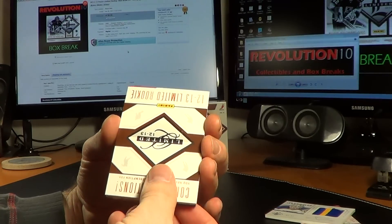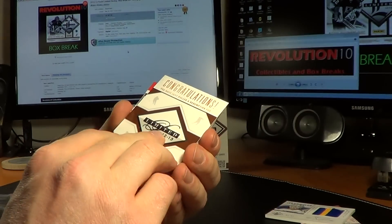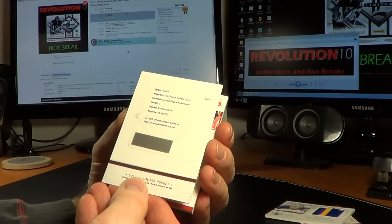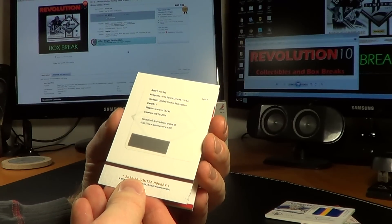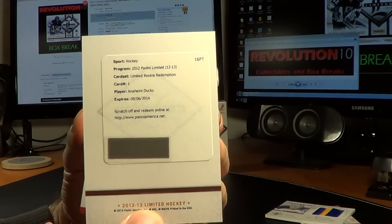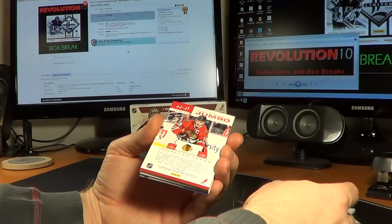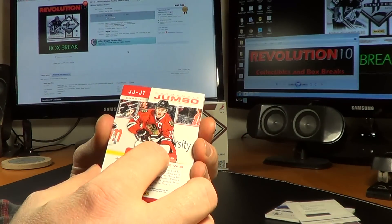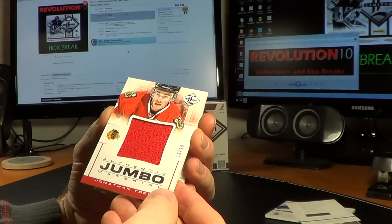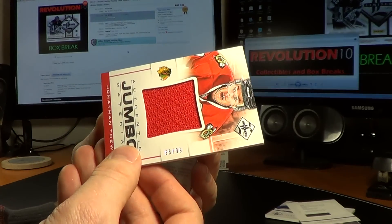And the next card is a Limited Rookie Redemption — this one is card number 1, going to the Anaheim Ducks. I'm really not sure who this is going to be yet. And we have an Authentic Jumbo Material card — Jonathan Toews for the Chicago Blackhawks. It's a nice hit for Chicago, 56 of 99.